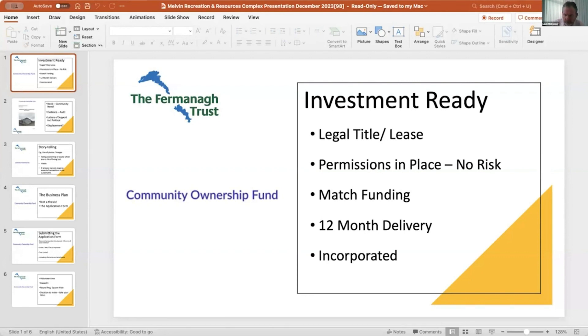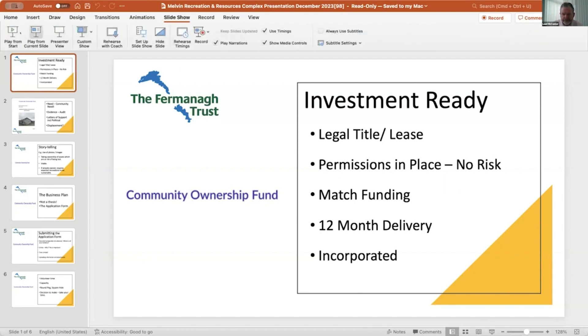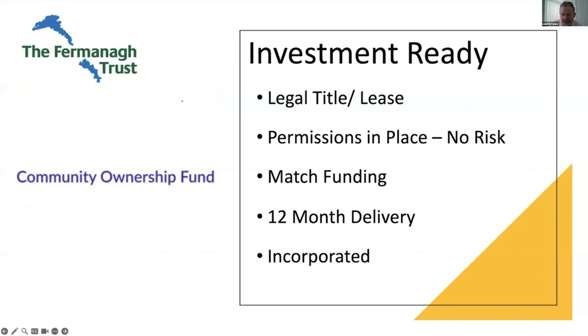Now we're going to focus on you and the decision of whether to submit an application in the current round or in a future round. As a bit of reinforcement from what Deirdre's been talking about earlier, the first thing you have to consider is being investment ready. You can't become investment ready after you submit the application. This funder wants to give out money, but it wants to give it to projects that will be delivered within the time the money's been allocated for — it wants to reduce its risk.